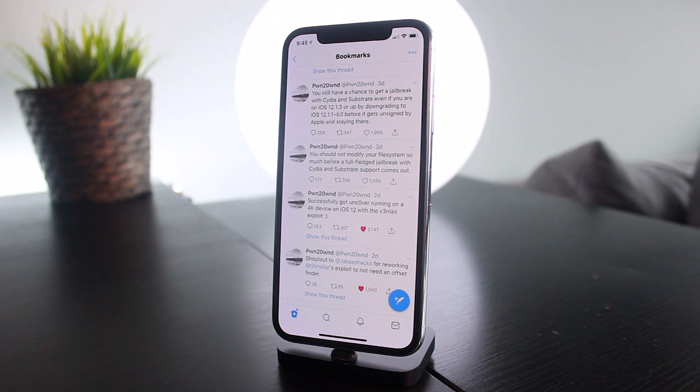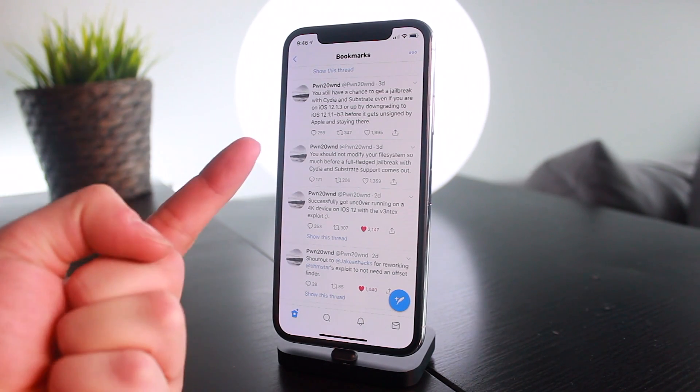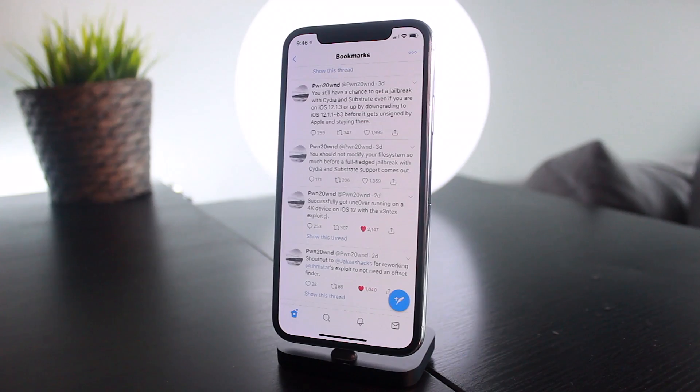Since unc0ver is literally just about a week away, I'd avoid the rootless jailbreak and just wait. It's going to be a lot safer to use unc0ver, which has fail-safes like restoring the root file system and has had a lot more testing and back-end work. With the rootless jailbreak, none of that extra support is there — you could bootloop your device via Filza or a bad tweak, and there are even Reddit reports of the unjailbreak button itself bootlooping devices.